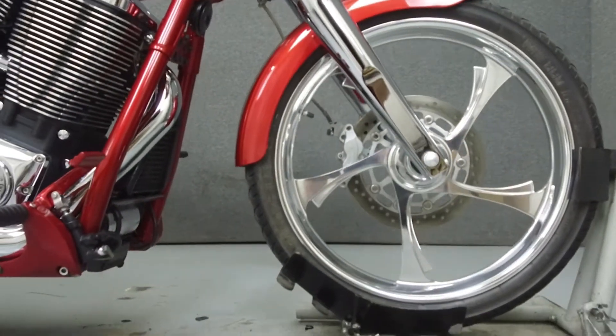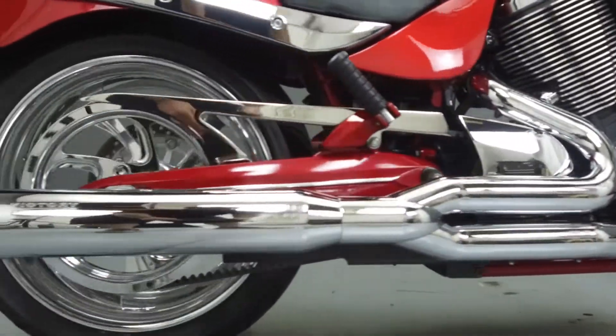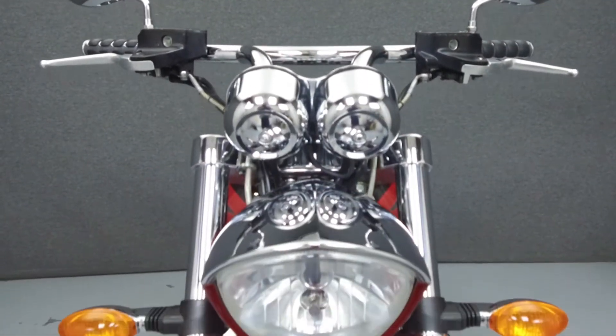It has a seat height of 26.5 inches and a dry weight of 658 pounds. It has been upgraded with a 30-over big bore kit, high lift cams, and high compression pistons.